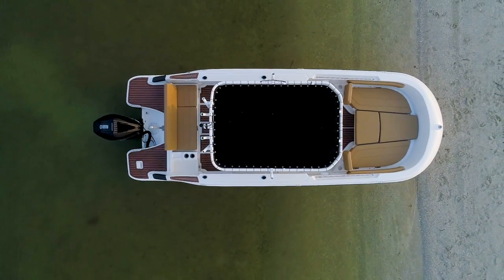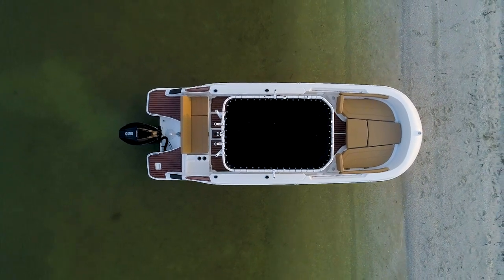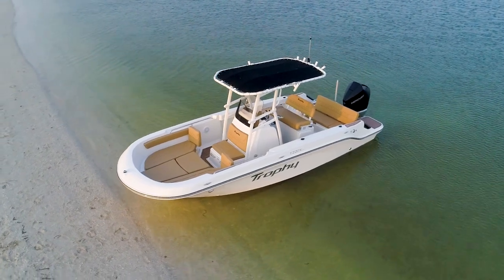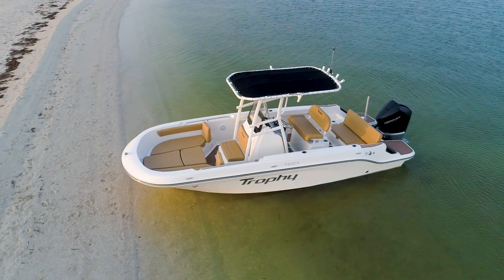With an overall length of 22 feet 7 inches, this model can accommodate up to 10 passengers. The T22CX has an 8-foot 6-inch beam, which extends further into the bow to create a nice roomy floor plan.